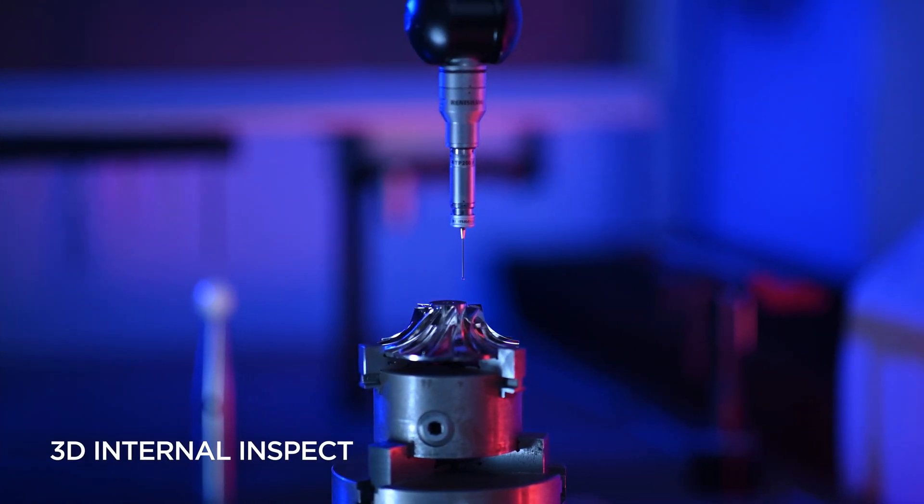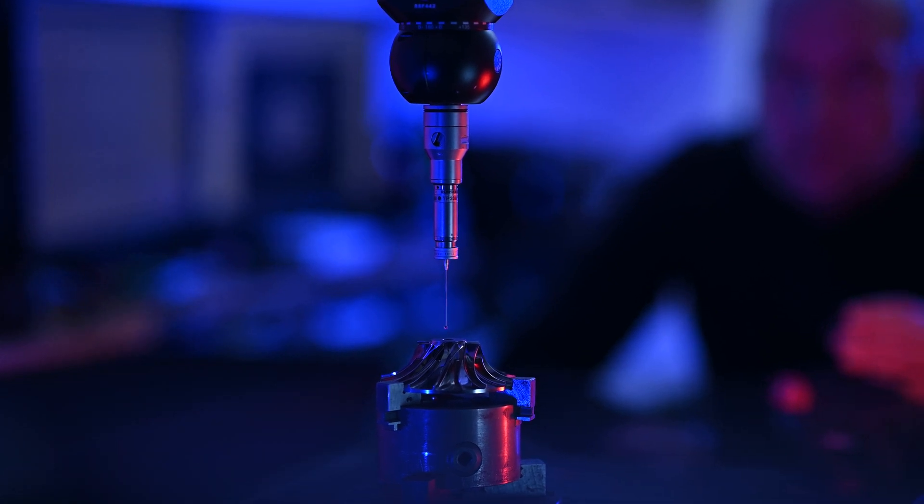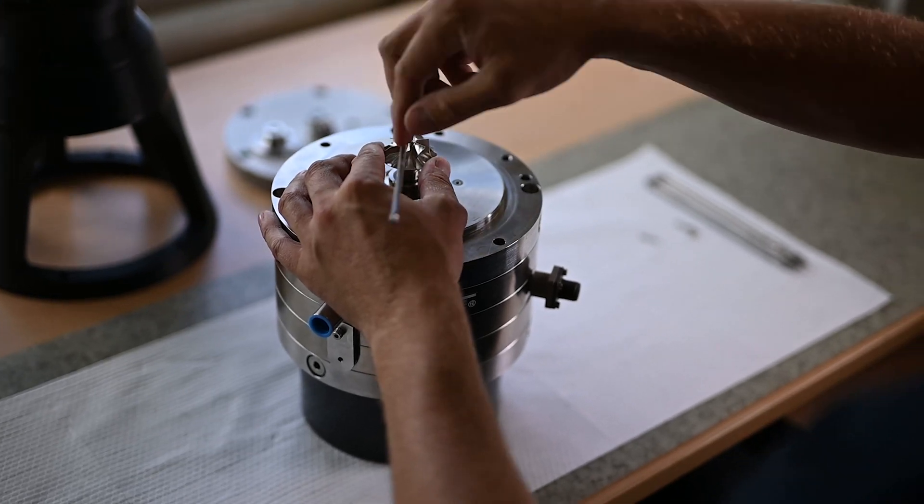Superior quality is created through perfectionism. One of the other advantages of our products is the own-use construction of aerodynamic bearing. Thanks to this construction, the liquefied gas is not contaminated with, for example, lubricant.